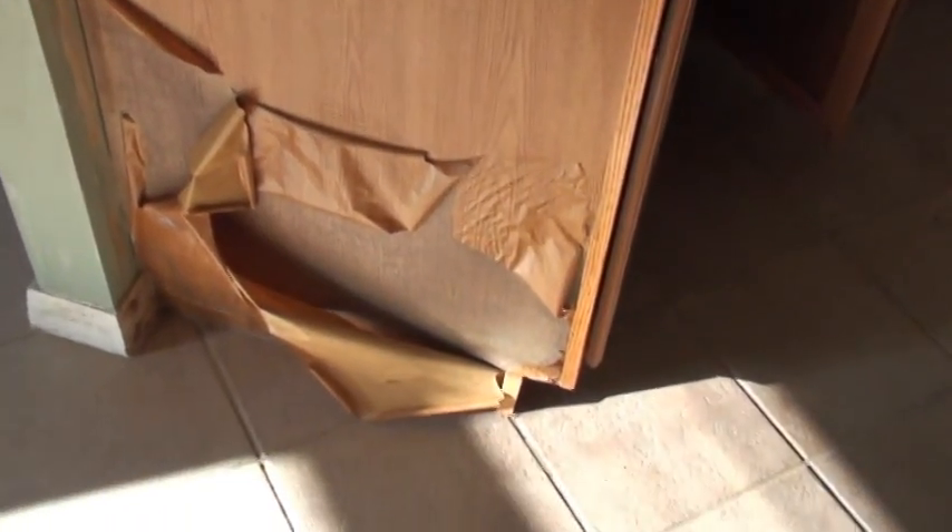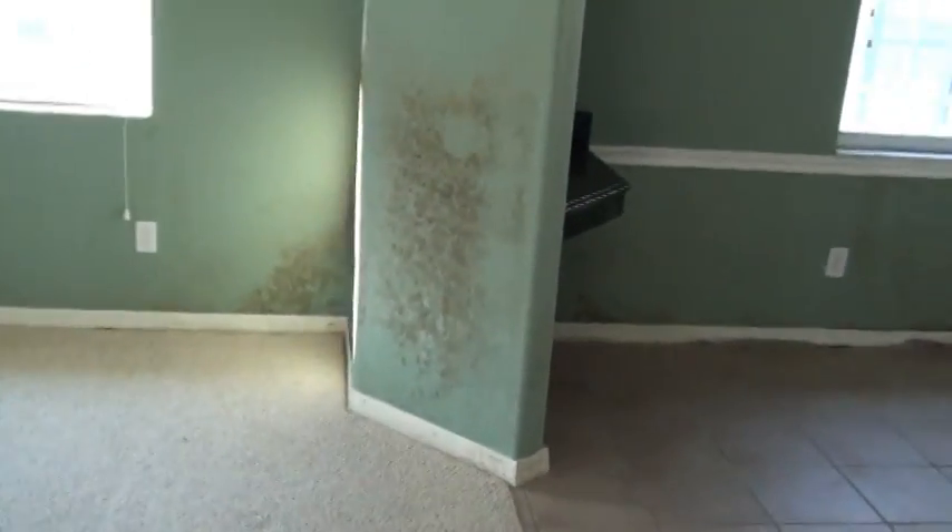Mold in the closet there too. Going back out — bathroom's got it. Check this out coming down here: so bad that the laminate facing came right off the cabinetry. And just look at the mold on the walls in here.